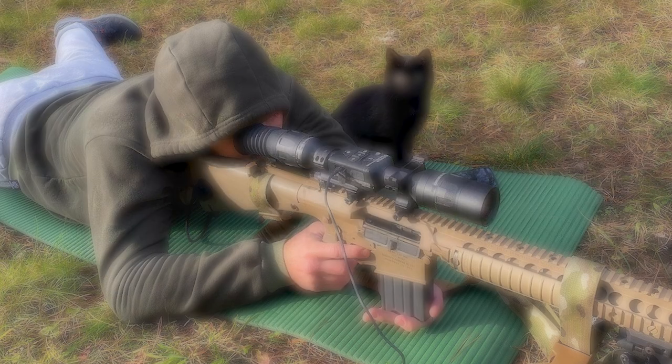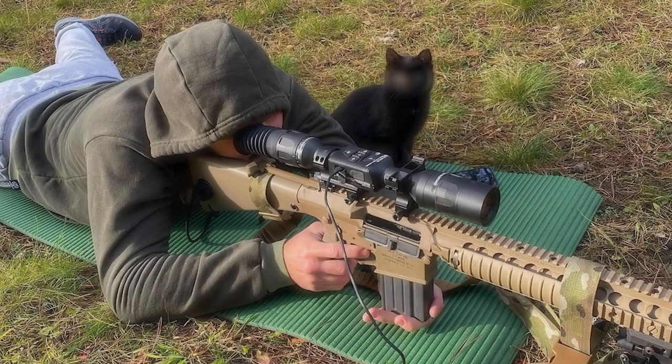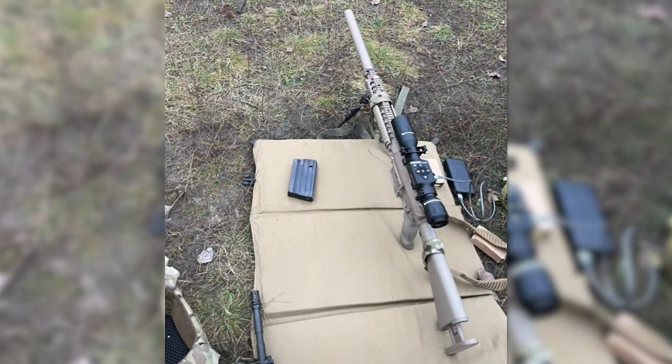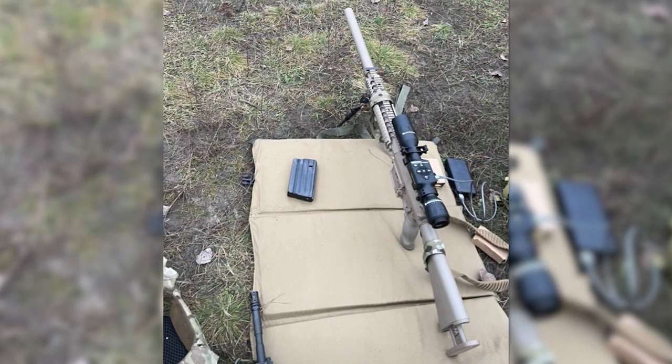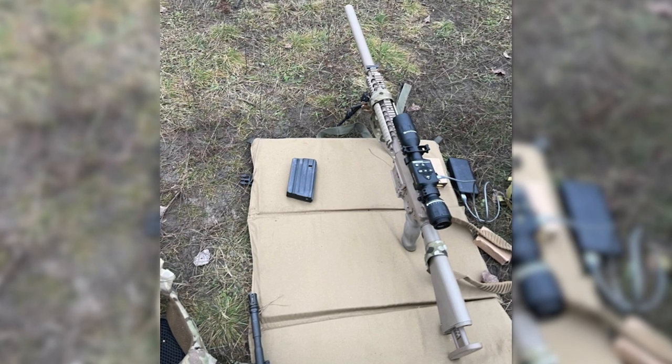A Ukrainian combatant I spoke to told me: 'For a marksman, the top weapon, to work at short distances, the PBS system — meaning the suppressor — is standard in the kit. It's quite quiet compared to other rifles.' He did note that he's not part of his unit's sniper group and he's only used the rifle at the range. I tried to contact some other Ukrainian combatants who have shared photographs of the rifles online, but haven't yet managed to speak to any of them.